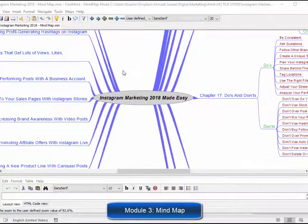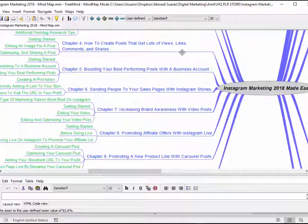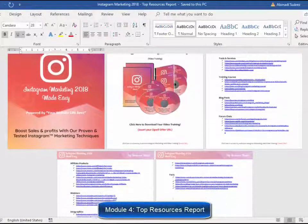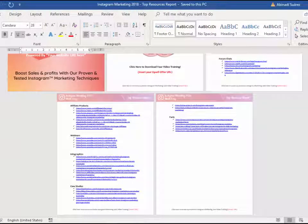Module three, mind map. This is a really cool mind map outlining the complete training. This will give your customers an overview of every step they are going to apply. Module four, top resources report. Here you'll have access to a complete niche research report showing you the best videos, tools, training courses, blogs, forums, affiliate programs, demographics, infographics, case studies, and facts.